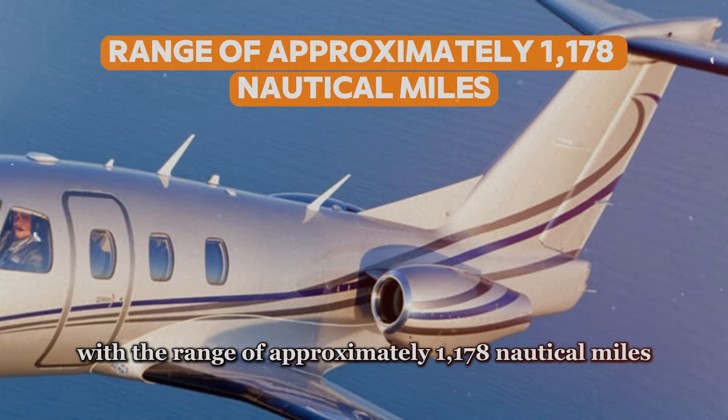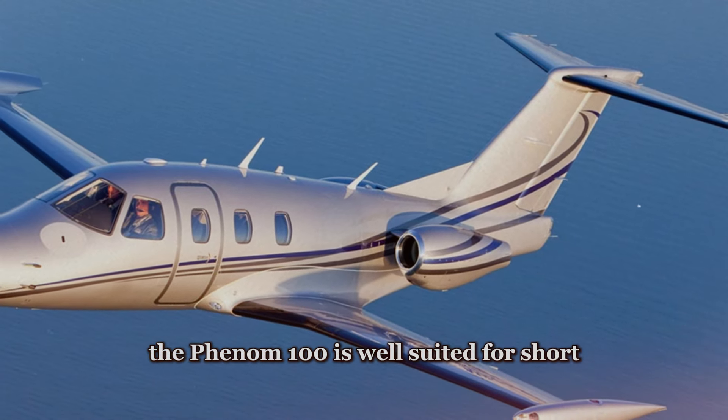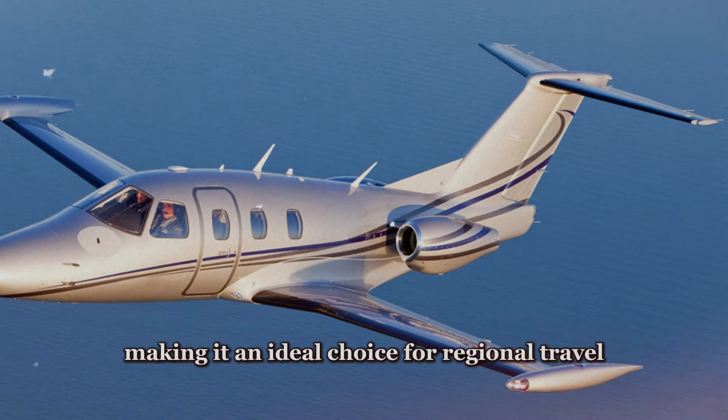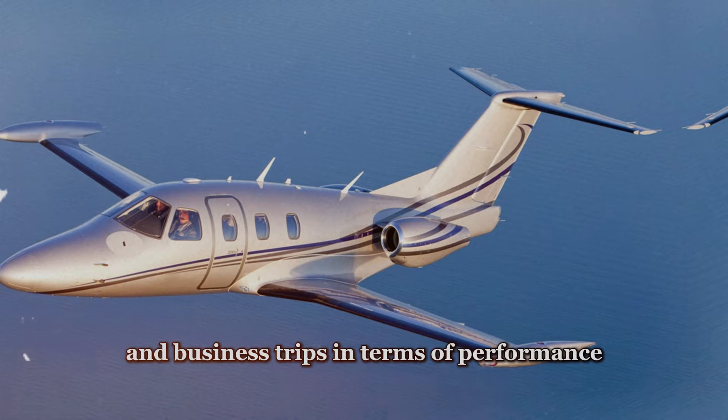The Embraer Phenom 100 is powered by two Pratt & Whitney PW617 F-E engines, each boasting approximately 1,695 pounds of thrust. This robust power plant configuration enables the Phenom 100 to achieve a maximum cruise speed of around 390 knots — that's 450 miles an hour — allowing for swift and efficient travel between destinations. With a range of approximately 1,178 nautical miles, the Phenom 100 is well-suited for short to medium-haul flights, making it an ideal choice for regional travel and business trips.